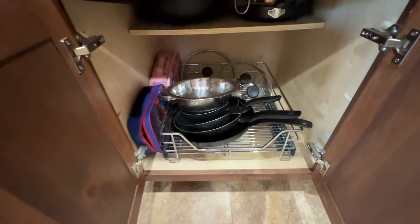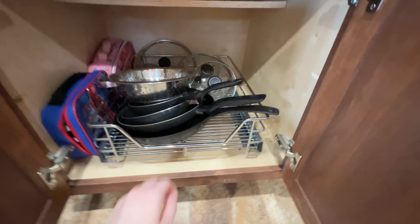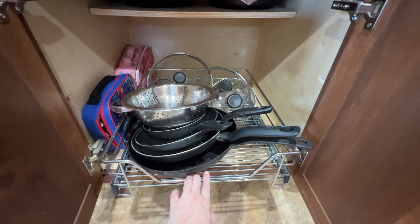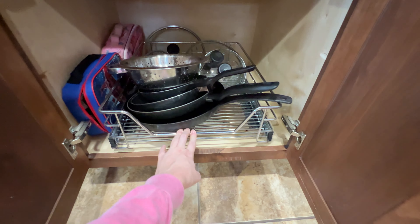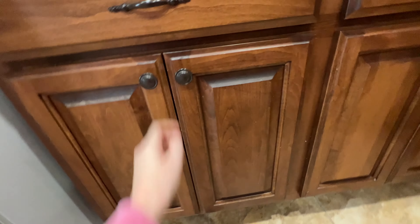Down here are lunch boxes and frying pans. There's a wok at the top left, and then something that pulls out — it was here when we moved in and I've never really liked it, but that's what I use it for.